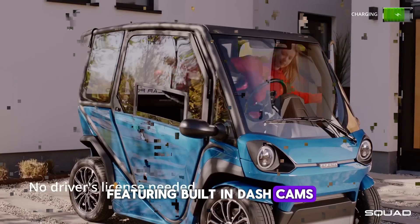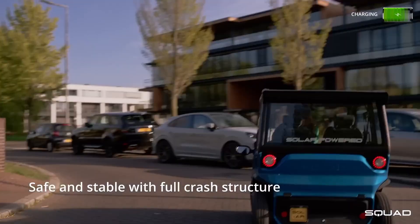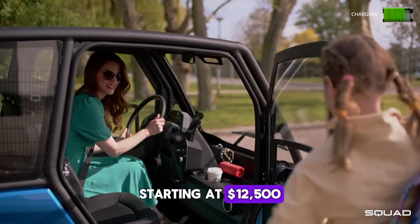Featuring built-in dash cams, digital side mirrors, and advanced automotive technology, the Squad Mobility Car lets you drive into a greener future, starting at $12,500.